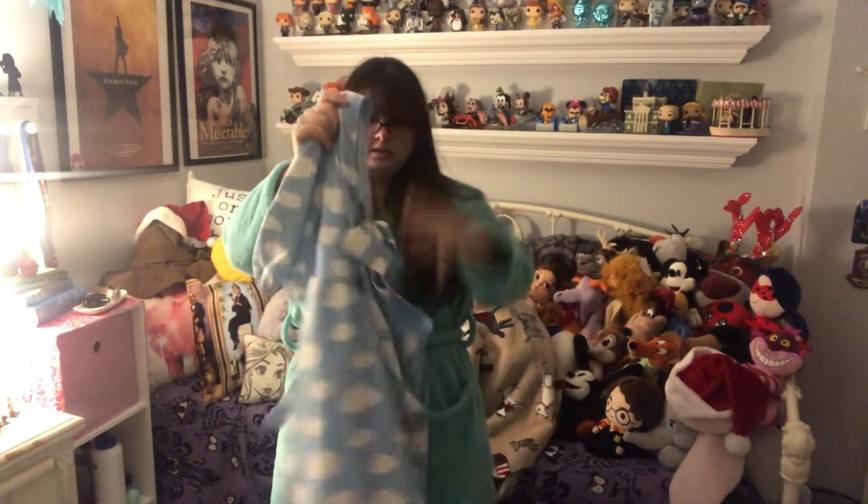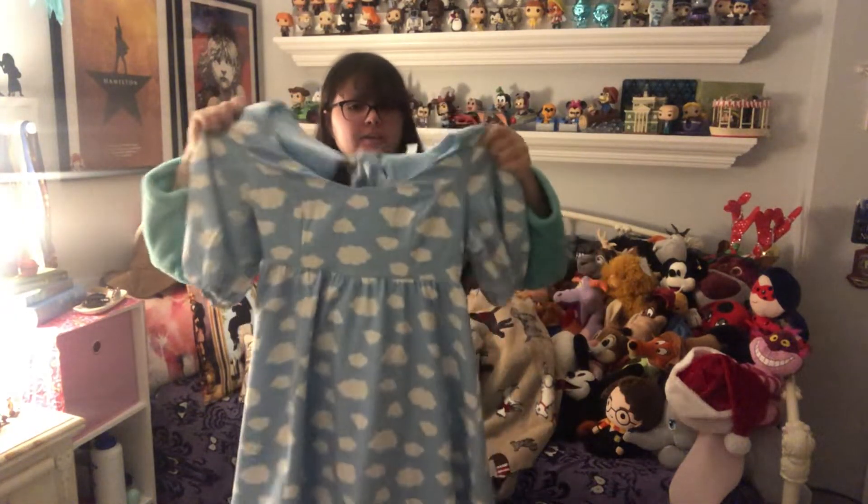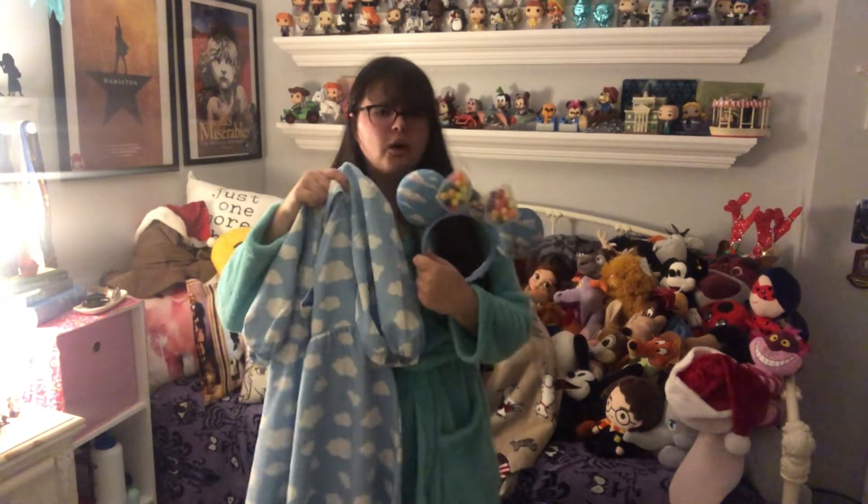Without further ado, we're gonna figure out what clothes I'm wearing for these ears. Obviously, to get it right, I have to wear this cloud dress. The clouds aren't perfect but I could not wear anything else besides this.